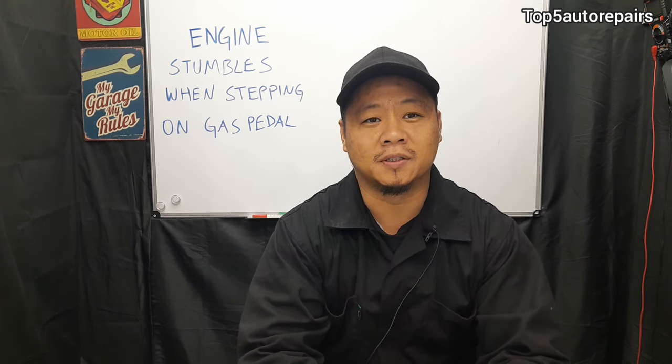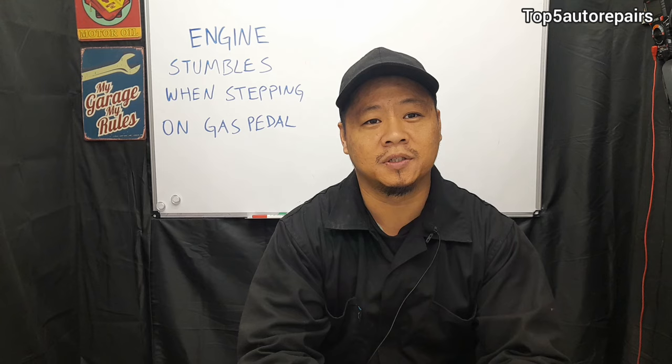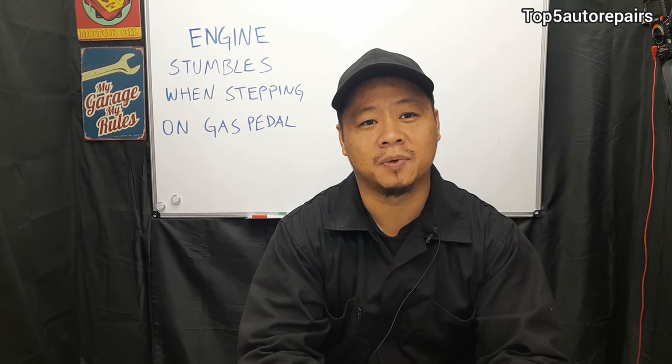Welcome back to Top 5 Auto Repairs. Today's topic: I'm going to discuss why your engine stumbles and shuts off when stepping on the gas pedal.